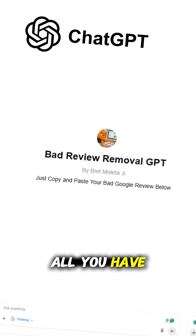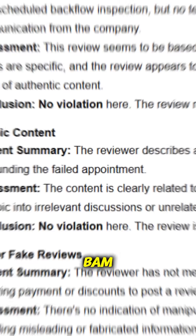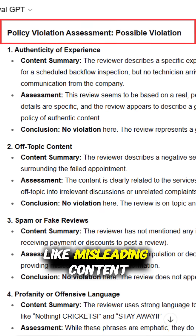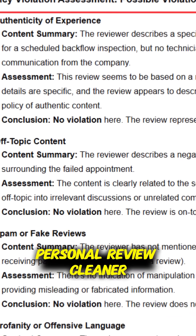That's where my custom GPT tool comes in. All you have to do is copy a one-star review, paste it into the tool, and my GPT instantly analyzes the review and checks for policy violations like misleading content, offensive language, or harassment. It's like having a personal review cleaner.